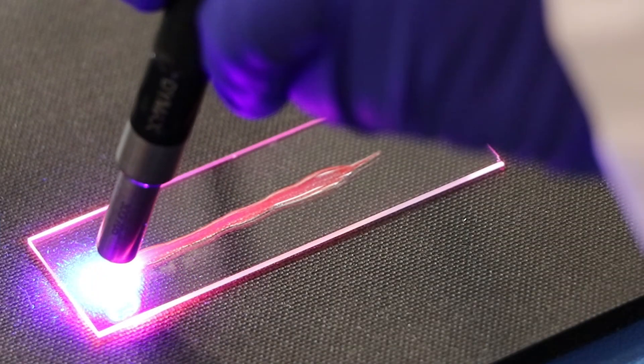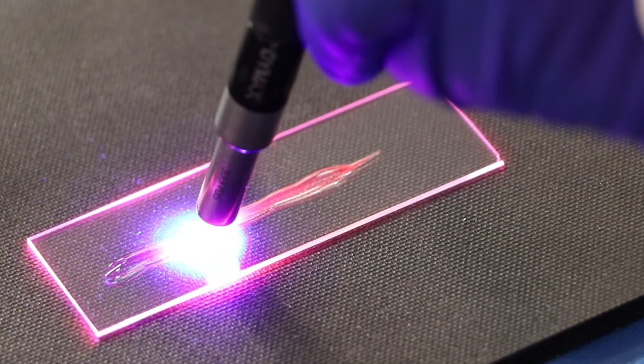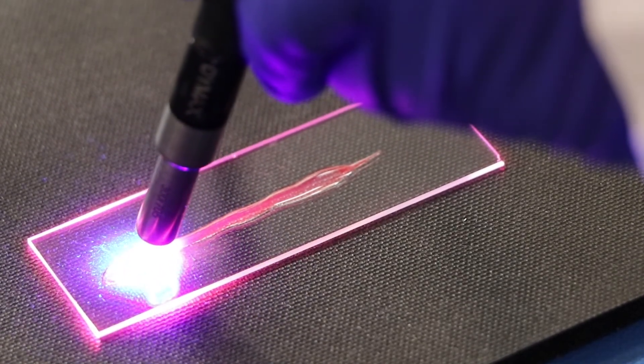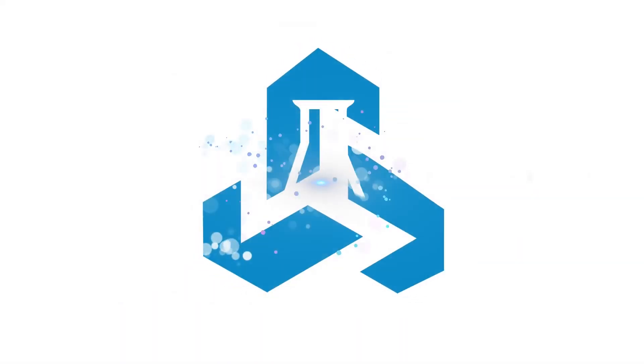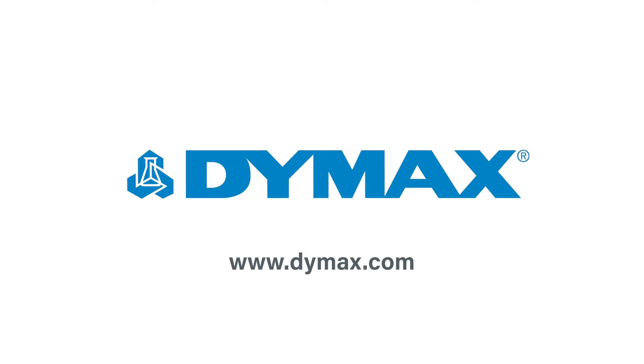Dymax technologies push the limits of what adhesives can do, in this case providing an easy visual method of product validation. Learn more about ultra-red and other Dymax technologies on the Dymax website.